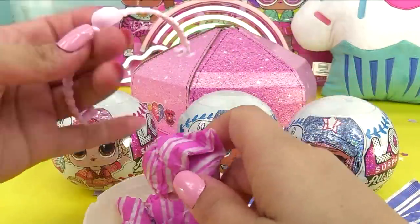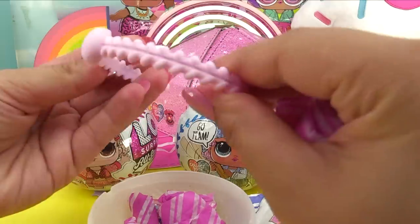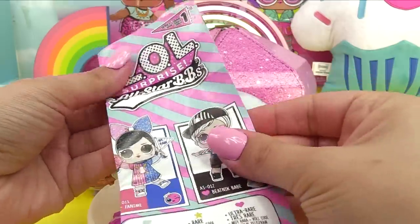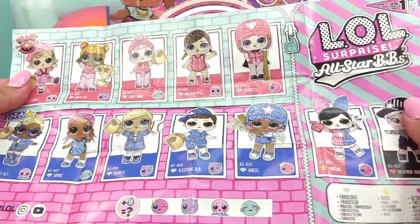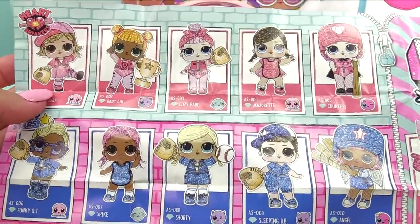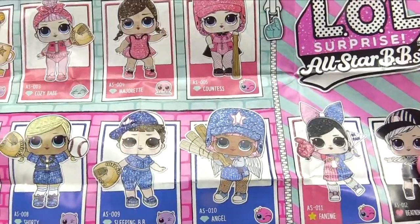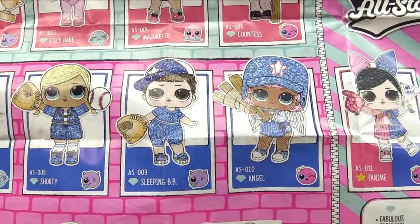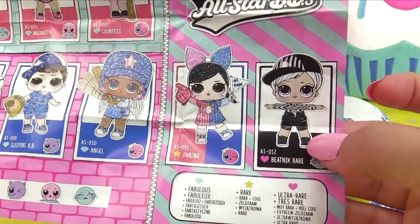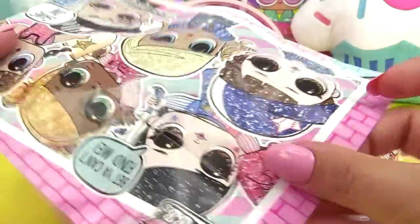Here's our ball handle, a baseball, and the sewn part of the baseball. Here's the collector's guide showing what we're going for. For the Heartbreakers we can get As If Baby, Baby Cat, Cozy Babe, Majorette, and Countess. For the Lucky Stars we've got Angel, Sleeping BB, Shorty, Spike, and Funky Cutie. And over here we've got Fanime and Beatnik Babe as the umpire - cute, she was rooting for both teams, number one fan!